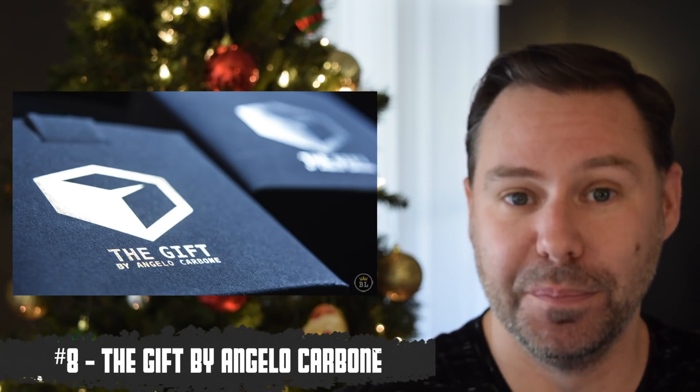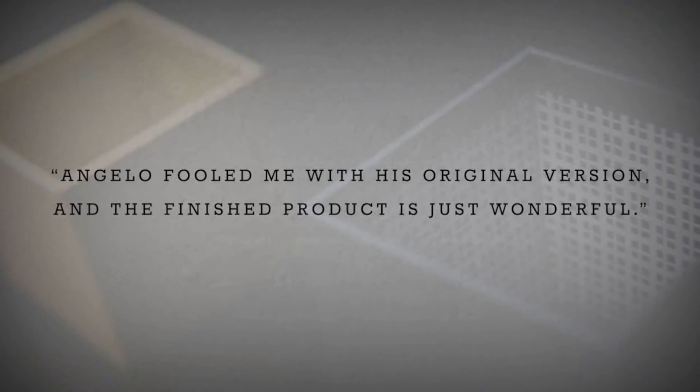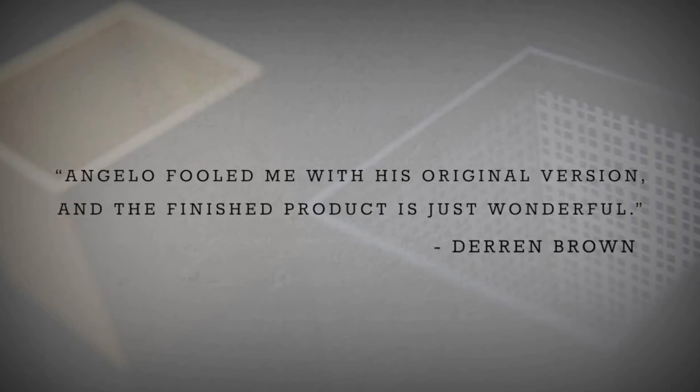Eight is my favorite number, and The Gift by Angelo Carbone is one of my favorites on this list. There's a reason people like Derren Brown have given quotes for it — the method is brilliant, practical, and easy to do. It's also going to fool the crap out of magicians if you want that too. When you see stuff like this from Angelo Carbone, you wonder how he comes up with it. That's why The Gift is right here at number eight.